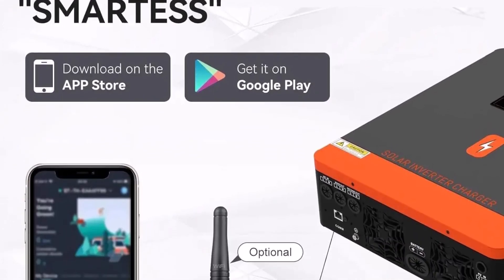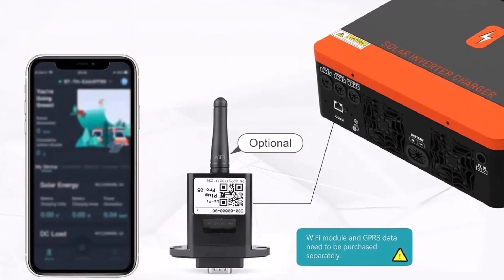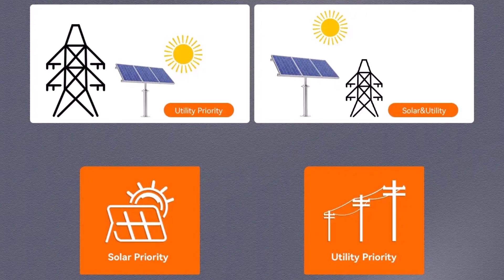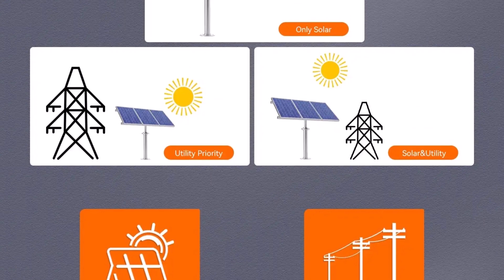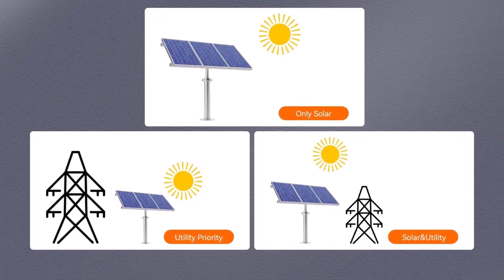Transfer times are impressively quick at 10 milliseconds in UPS mode. Grid-tie functionality and overload protection make it a reliable hybrid option, while features like cold start capability and remote monitoring readiness ensure flexibility and control for home or light commercial solar systems.